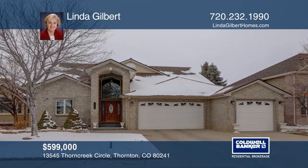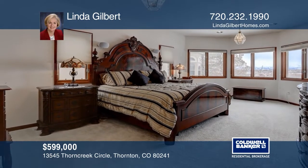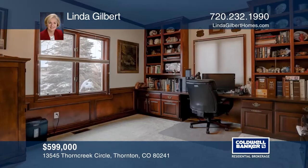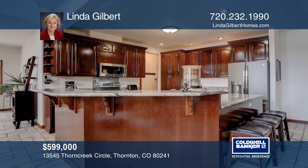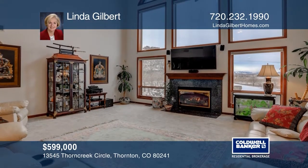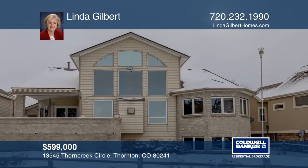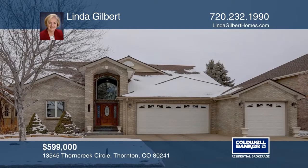This three-bedroom, three-bath home on the Thorn Creek Golf Course offers a main floor master and an office with built-ins. The home features an open floor plan that flows from the kitchen to the great room, with a two-story wall of windows capturing a breathtaking view to a charming breakfast room surrounded by windows. The upstairs offers a loft and two bedrooms, each with a private bath. The unfinished garden-level basement is waiting for you to put your creativity to work. Take the first step to buying your new home by calling Linda Gilbert.